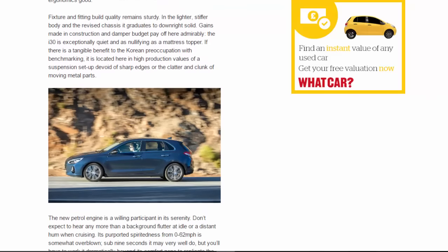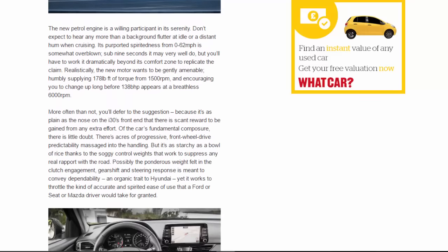In the lighter, stiffer body and the revised chassis, build quality graduates to downright solid. Gains made in construction and damper tuning pay off admirably — the i30 is exceptionally quiet and as nullifying as a mattress topper. If there is a tangible benefit to the Korean preoccupation with benchmarking, it is located here: in the high production values of a suspension setup devoid of sharp edges or the clatter and clunk of moving metal parts.